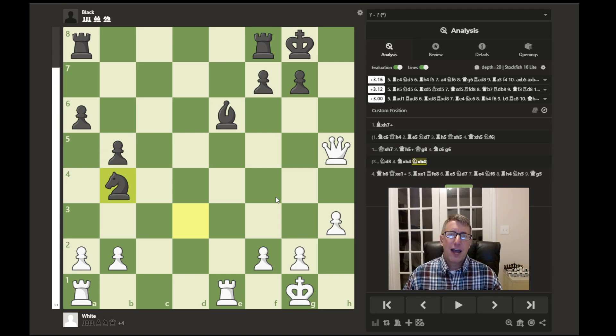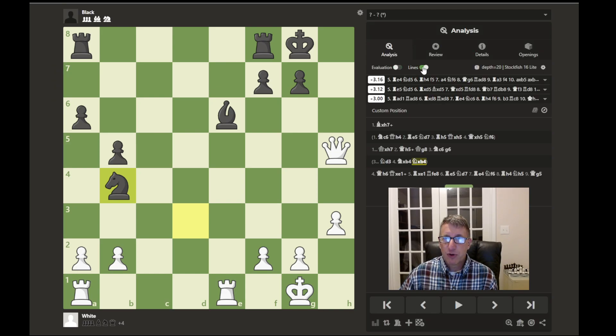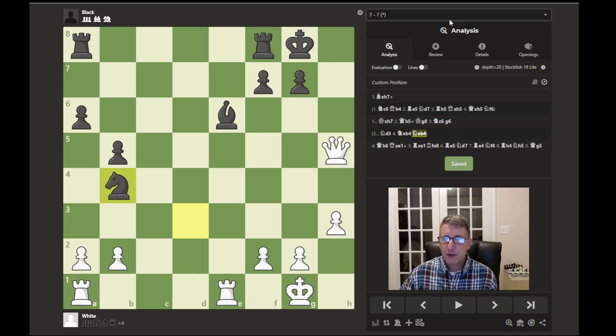I hope you were able to figure that out. Just keep in mind and look out for those patterns and tactics of sacrificing the bishop on h7, and also being able to jump the knight to e7, which would put the king in checkmate if the h-file is covered — like it is here with the queen. Let's take a look at one more position, which was interesting.